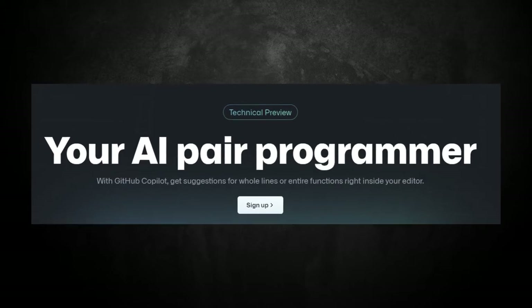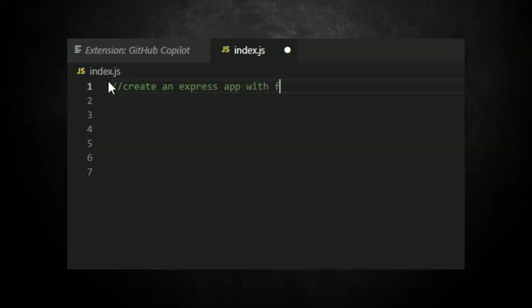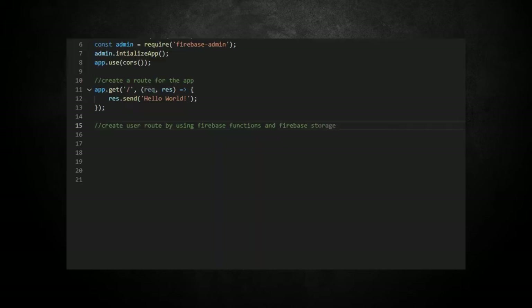First, we need to know what is CodePilot. To put it simply, it's an AI pair programmer. So while you're typing out your code and making comments to describe a function, it will give you suggestions for whole lines or entire functions inside the code editor.